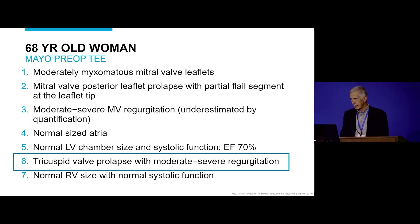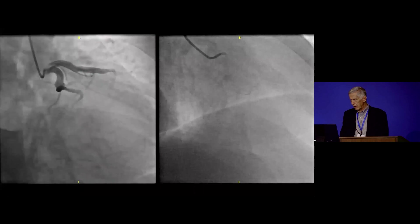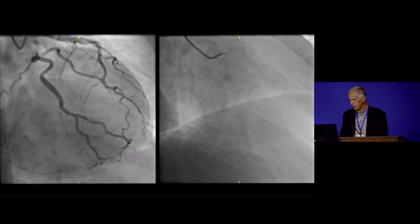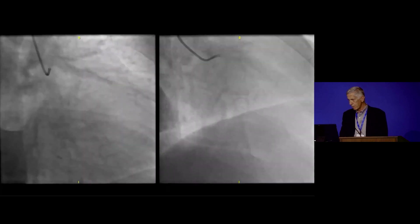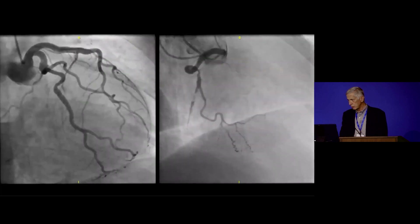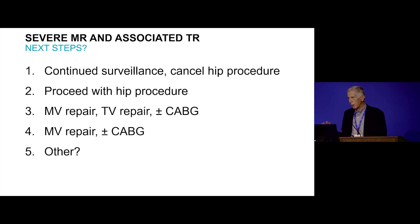She did have a coronary angiogram, which showed normal left-sided vessels but some disease on the right. So this patient — referred for hip surgery, completely asymptomatic — has what we think is severe mitral regurgitation and either mild or moderately severe tricuspid regurgitation.